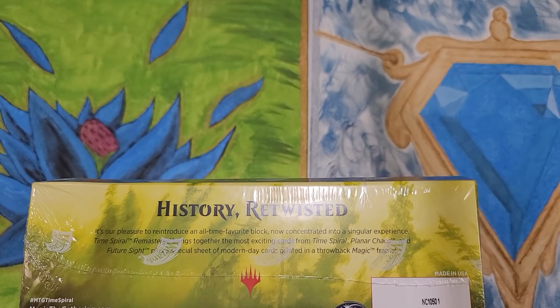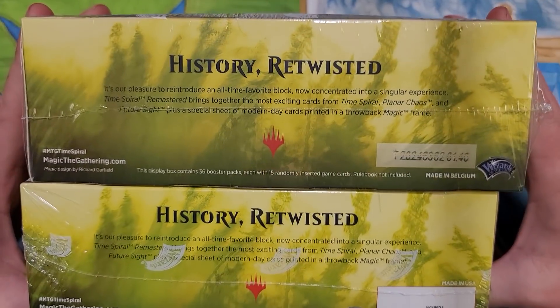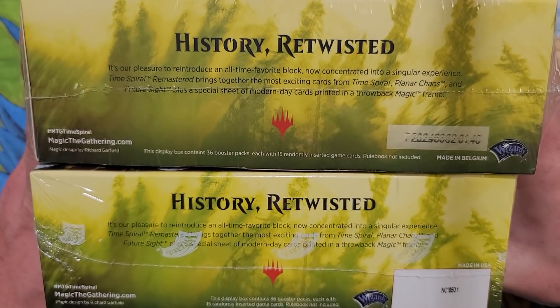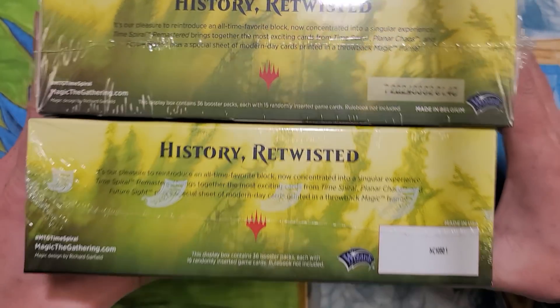You can flip this upside down. There is the US one and there's the Belgium one. Obviously the code on these is different for sure. You got a white box here and then you got this grayed out box here with some actual punch stamp kind of stuff there.